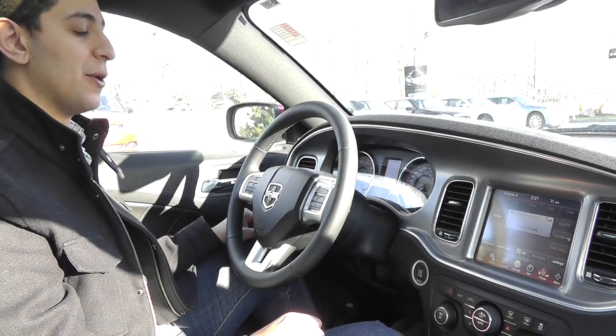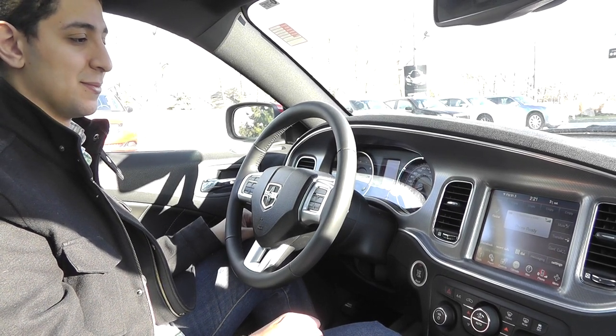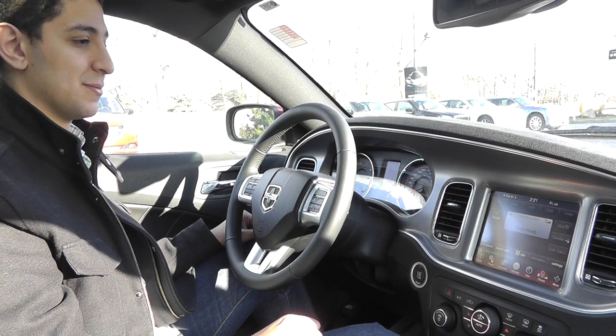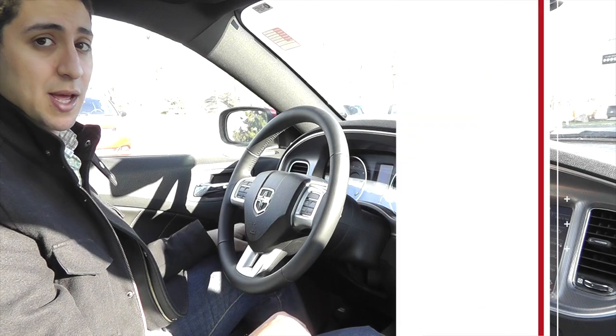Call Andrew Brown. [System: Calling Andrew Brown. Mobile.] Press the phone button to end the call. It's as simple as that.